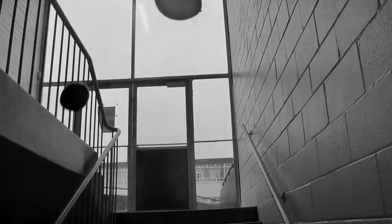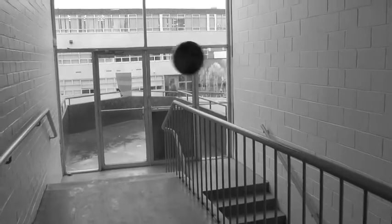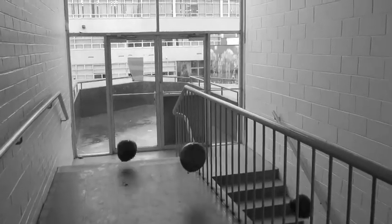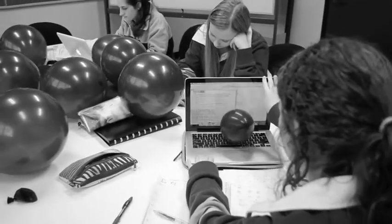Each balloon represents 50 grams of greenhouse gas. These black balloons help us to visualize something we can't see: carbon pollution. You can't see it, but you produce greenhouse gases every time you use energy. The average home produces 240,000 balloons each year.